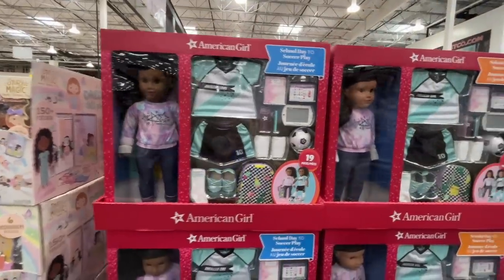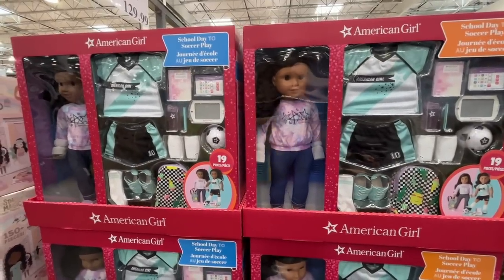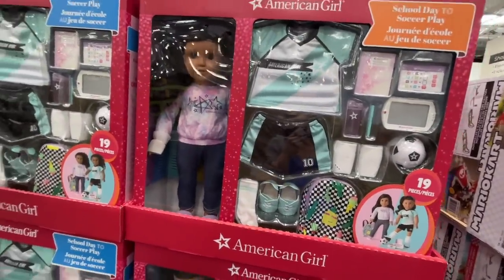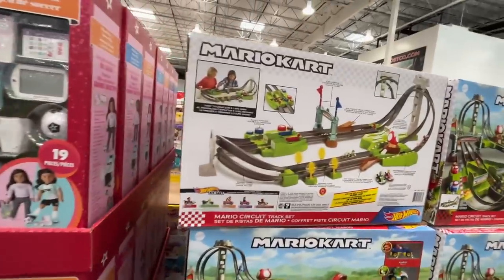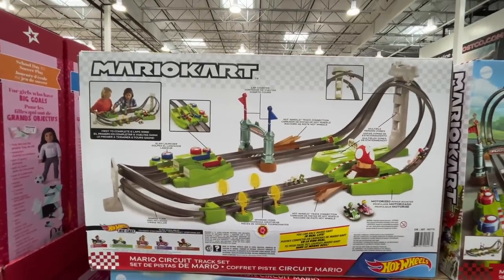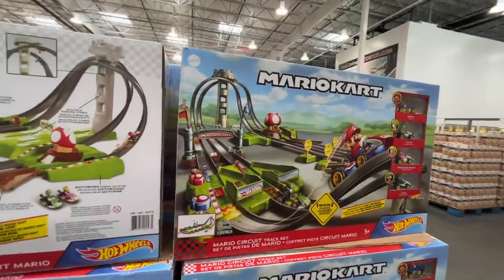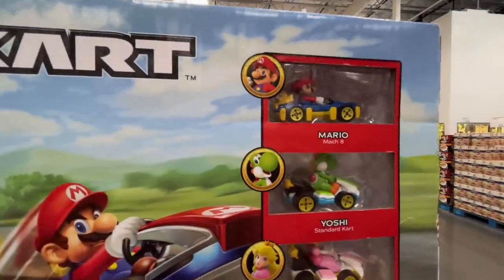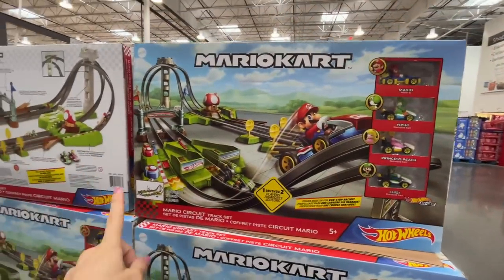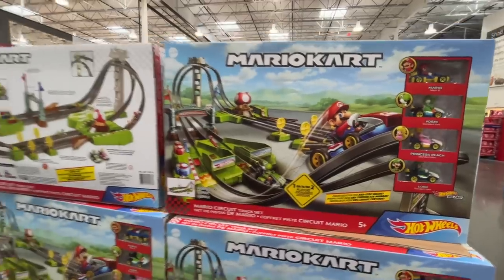If you have a lover of American Girl dolls, come no farther than Costco. $130 for the me doll school and soccer set. And $64 for this Mario Kart speed wheel — look how fun it is! Look at all the cars. I loved Toadstool, I loved Princess, I loved Yoshi. Let me know which one was your favorite.